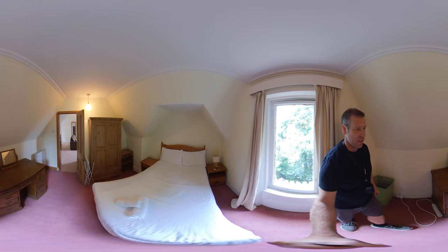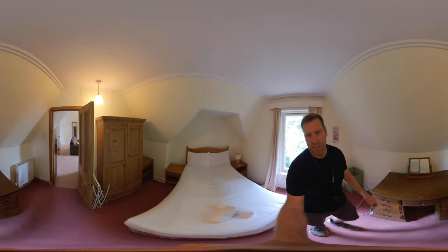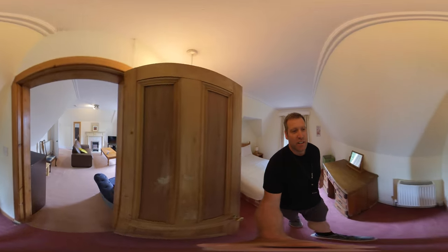Double bedroom with all furniture included — wardrobe, chest of drawers, and a desk.